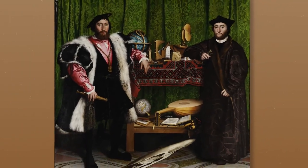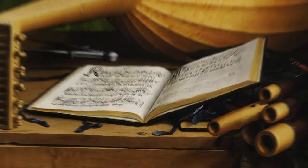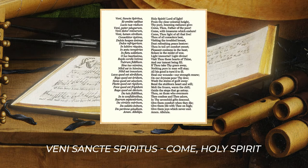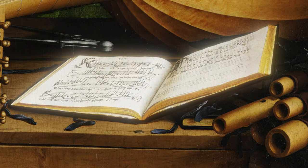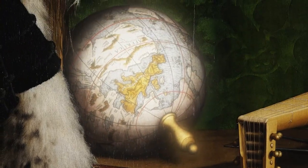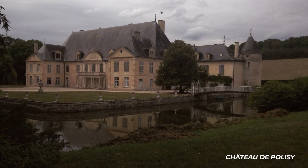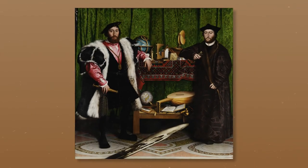Things don't get much better on the bottom shelf. Here we find a lute with a broken string, indicating disharmony. A Lutheran hymn book open to Veni Sancti Spiritus — which translates as Come Holy Spirit — possibly an invocation to God to restore harmony in his church. A book on arithmetic, and a globe showing places relevant to Danteville, including Polisy, the location of his chateau where he likely would have hung this painting. The message of all of these objects is clear: the ambassadors are masters of heavenly and earthly learning.